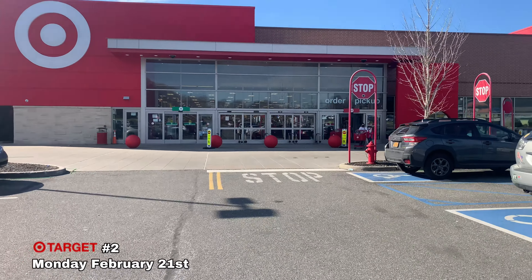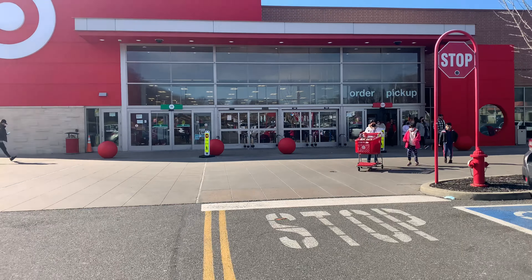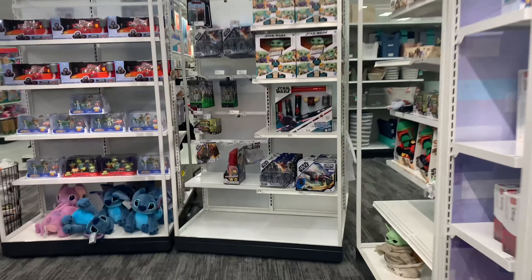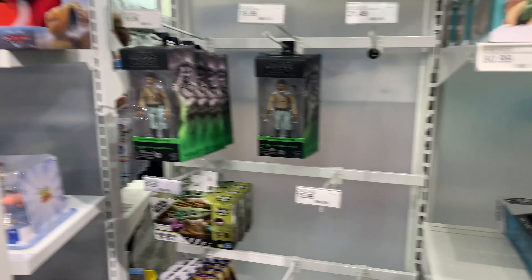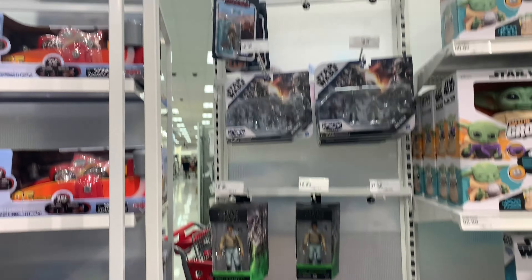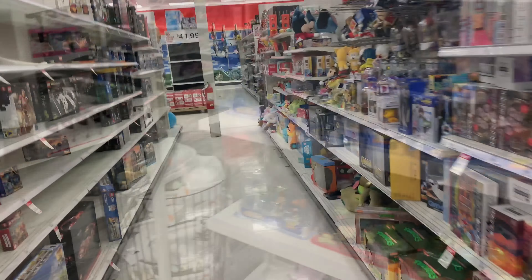All right guys, last stop — last Target for today. Hopefully we got something. Let's get in here. This is one of the Targets that has the Disney section and a Star Wars section where they have that Razor Crest Mission Fleet — it's pretty cool. For Black Series it's all the same — I know they have Quill and Lando up there. Let's look for the regular aisle.